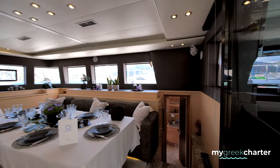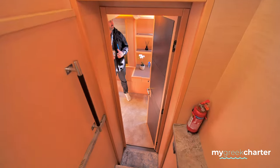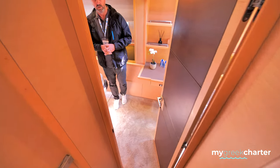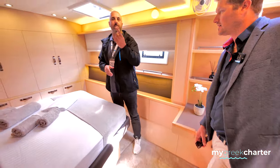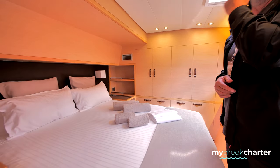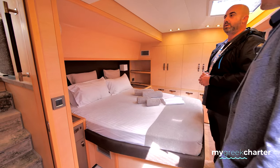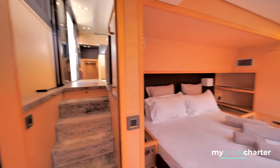My wife and I used to work on a Lagoon 62 for many years. It's more or less the same layout — it's exactly the same. Maybe the kitchen was down, but we had the kitchen up as well, so it's exactly the same. This is the power version. I was on a sailing catamaran. The only difference is on the flybridge.